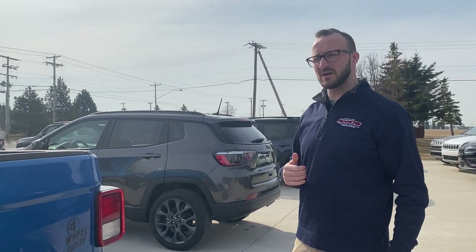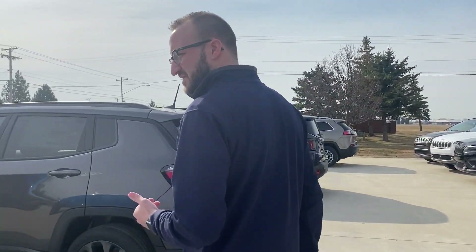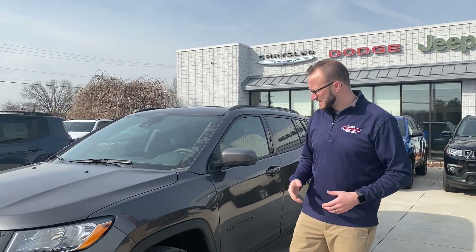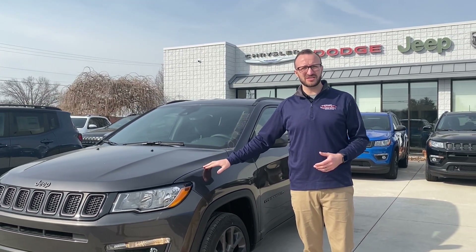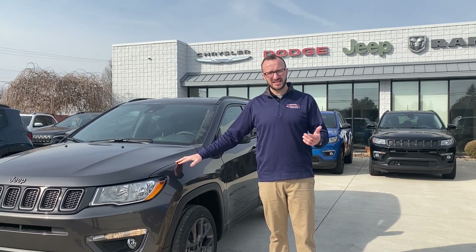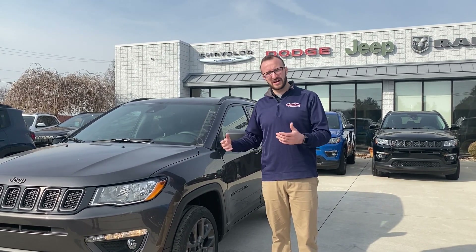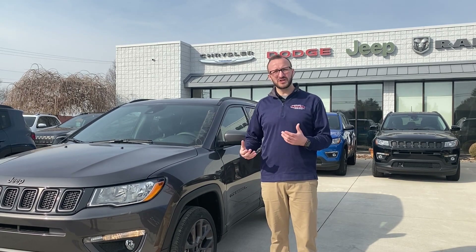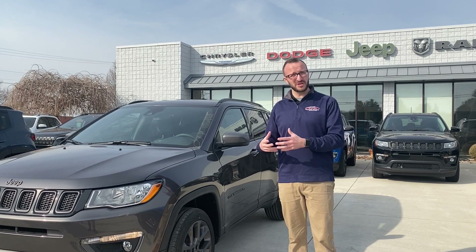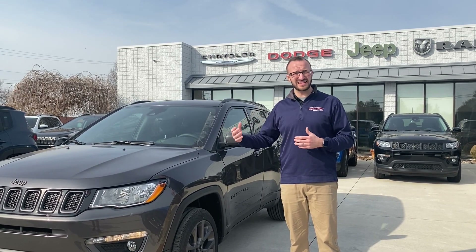Come on over. The leases on these Gladiators start at $186 a month — that's a Gladiator Sport or Gladiator Willys, depending on how they're equipped. The next vehicle I'm going to talk to you about is the 2021 Jeep Compass Latitude. It's the 80th anniversary package — 80 years of Jeep. This is based on a Latitude trim level but it has more Limited equipment.